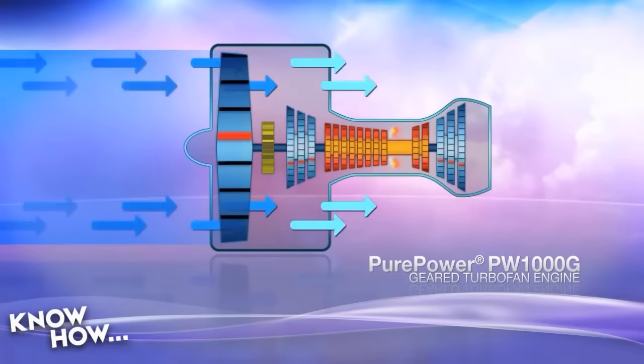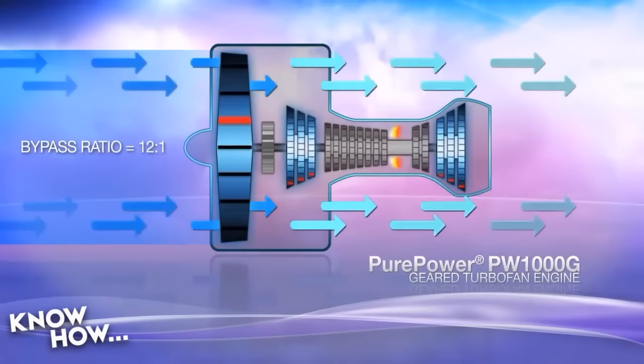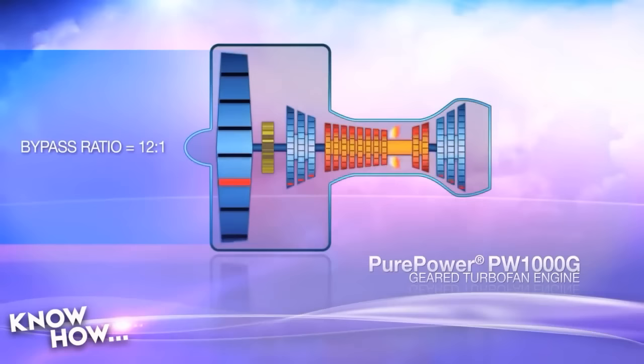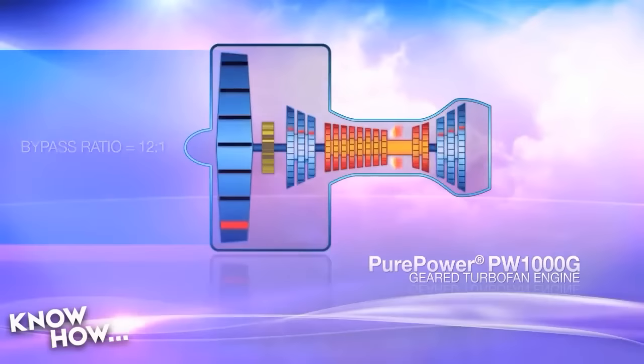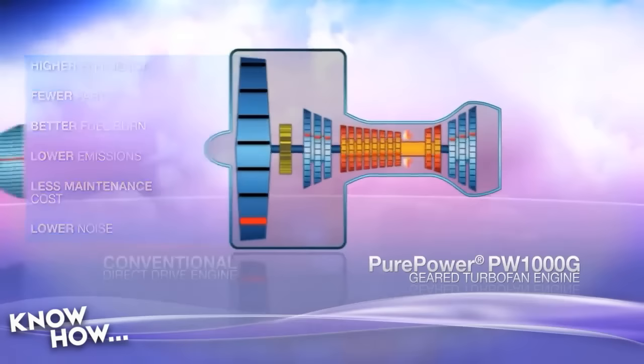It's an orbital gearbox that gears down the ratio. As fast as the low-pressure parts are spinning, the fan spins much more slowly but with a lot more torque. That means you can use more aggressive blades, larger blades, and spin at a much lower RPM to get more thrust. A lot of people don't realize that most of the thrust in a turbofan actually comes from the fan rather than the jet engine — so if you can more efficiently turn the fan, you get a much more powerful engine. That's the Pure Power from Pratt & Whitney.